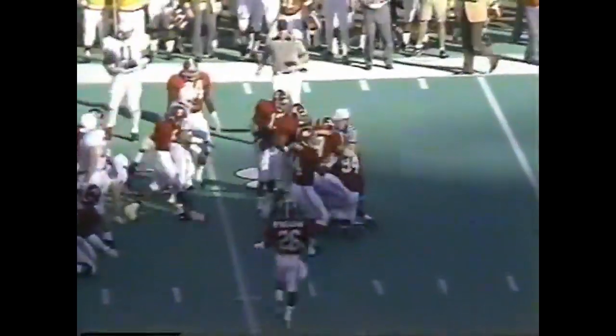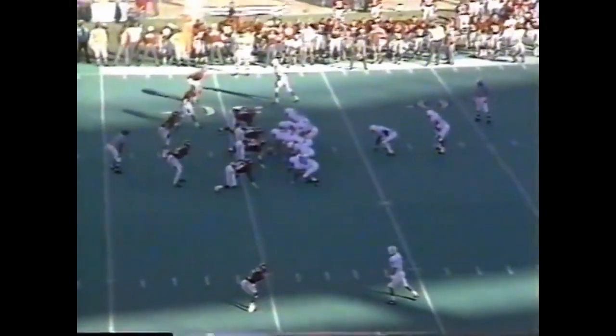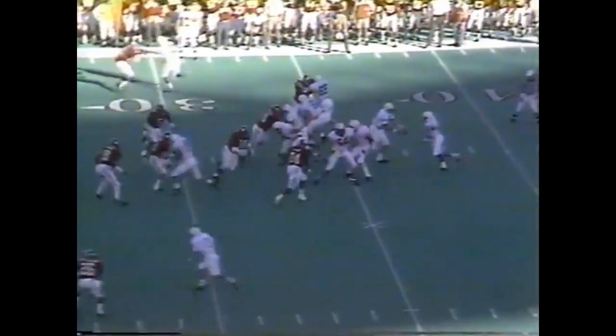Thompson dropped for a loss by George Thornton, number 94. This is what they did so well against Tennessee last week — they were able to force them into throwing situations. Penn State runs a little different offense than Tennessee, who they played last week.